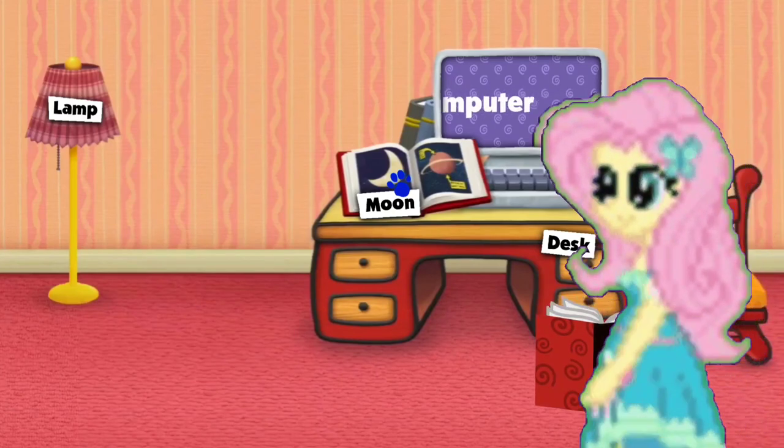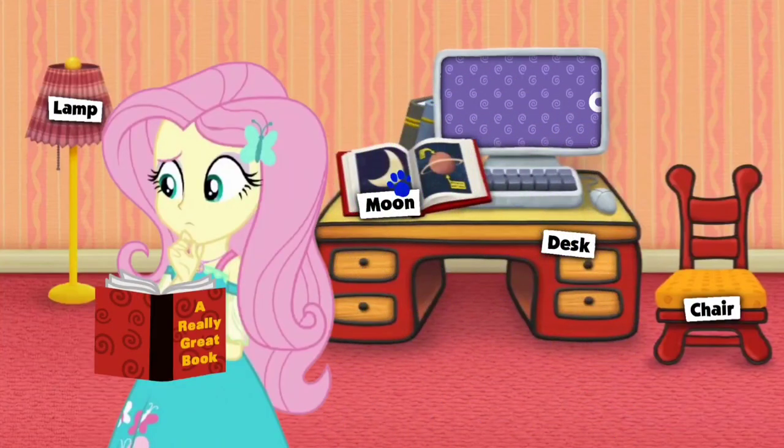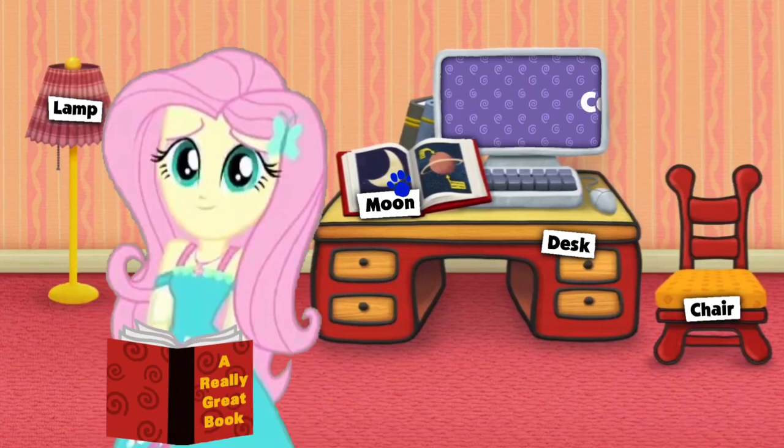We are waiting for Blue's Clues. I wonder... I wonder what this word is. A clue! A clue! No, no, I don't think it's clue. Clue is... see, Elle, you need... kinda like Blue, but with a C.